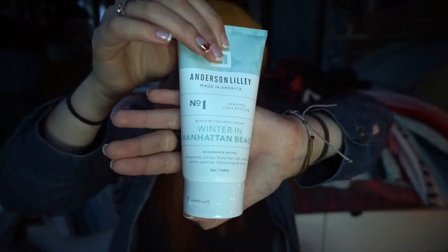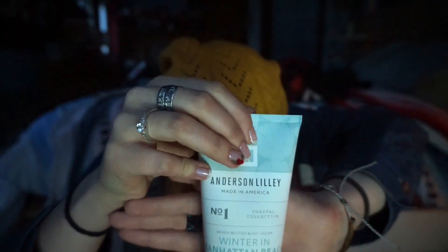Next I have the Anderson Lily Made in America Beach Butter Body Cream in Winter in Manhattan Beach. This retails at $24. The tip says to apply to the soles of your feet and wear socks to bed to lock in moisture overnight. Fragrance notes: Bergamot — yes, like the candle! It smells so good. Free of parabens, PEGs, artificial colors, petrolatum and mineral oil. No animal testing, contains natural botanical ingredients. Apply to hands and body as often as needed. Annie approves!